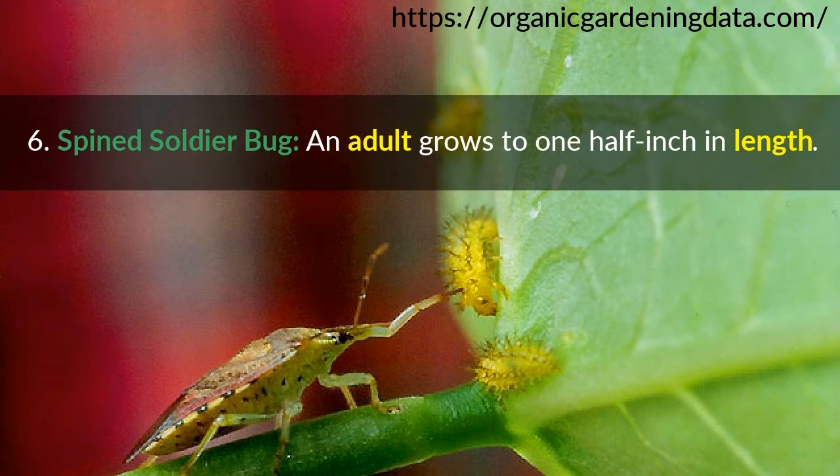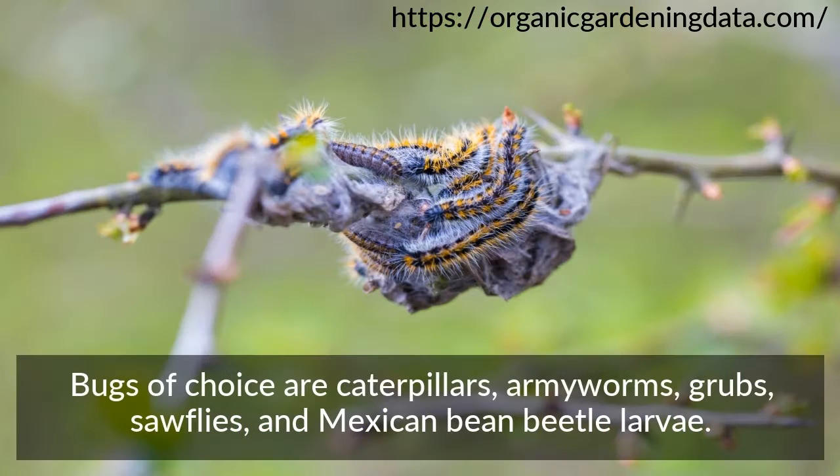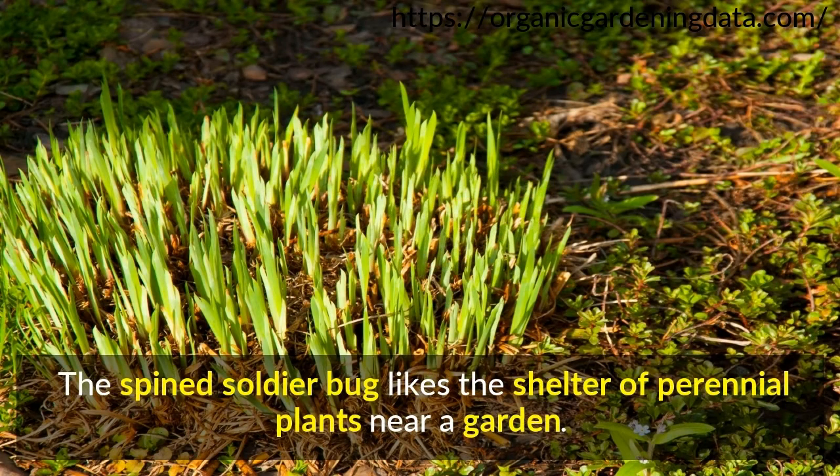Number 6: Spine Soldier Bug. An adult grows to one-half inch in length. They are grayish-brown and the shoulders of the thorax come to sharp points. Bugs of choice are caterpillars, armyworms, grubs, sawflies, and Mexican bean beetle larvae. The Spine Soldier Bug likes the shelter of perennial plants near a garden.